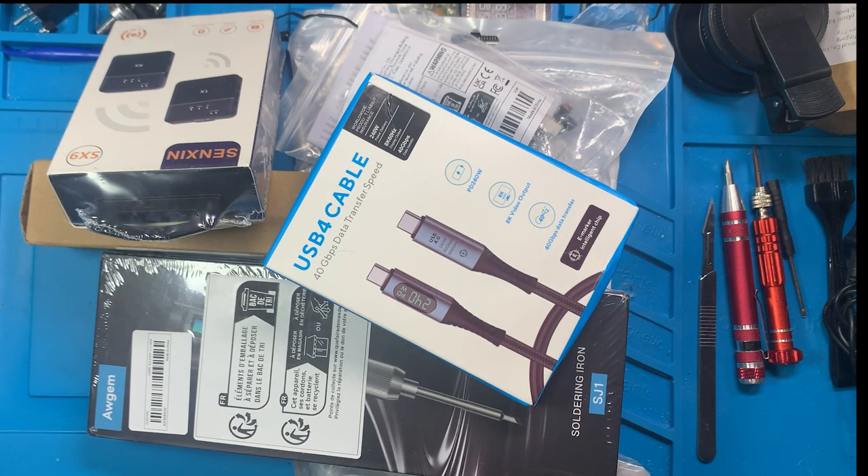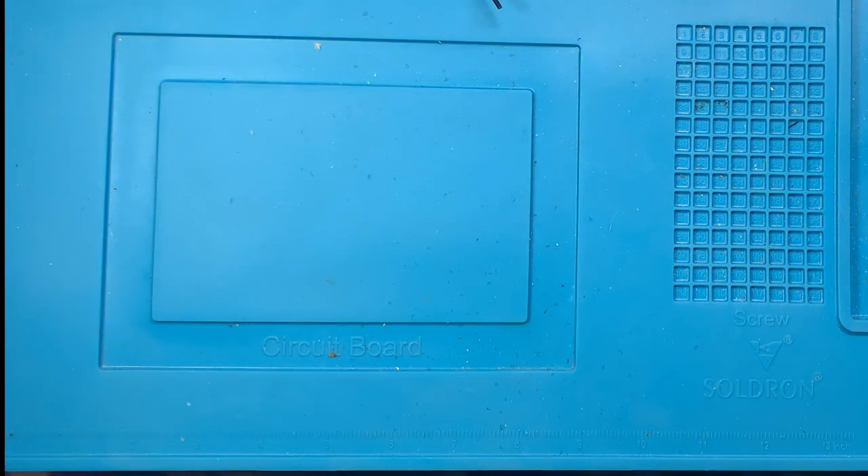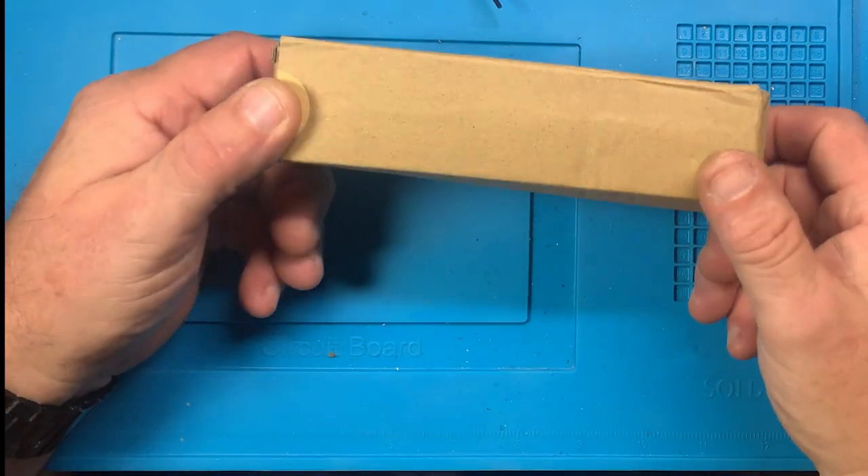We've got mail bags everywhere from Temu, so stick around and we'll show you what we got. We've got some stuff coming in from Temu — we'll take a look at it.